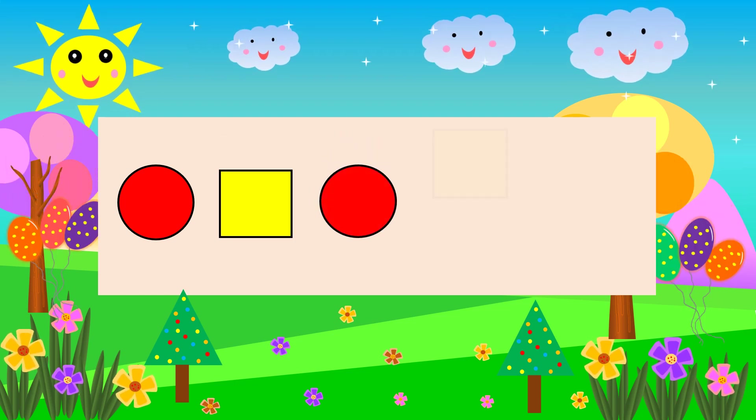Circle. Square Circle. Square. What comes next? Circle.